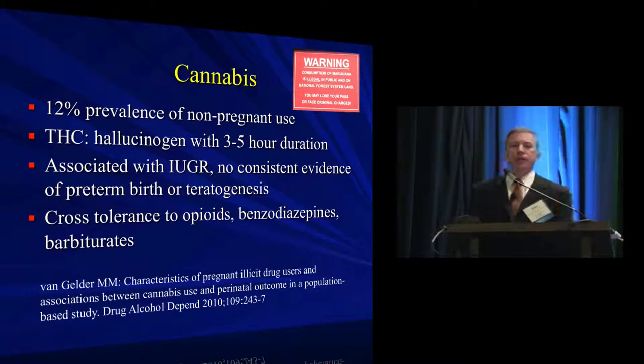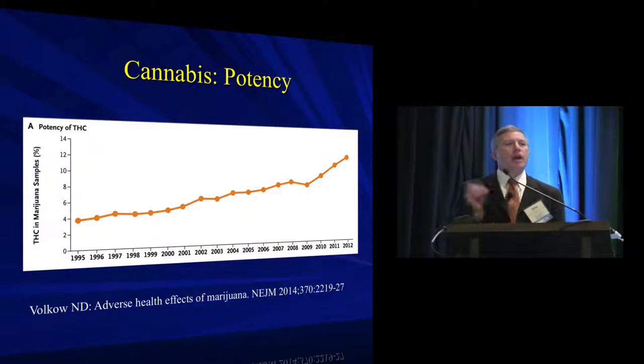Moving on to marijuana — I snapped a photo of a sign last month while giving a talk in Colorado, on the lift at Vail. It captured the tension between federal and state law: marijuana is now legal in Colorado and several other states, but the Vail ski lifts are on federal land. About 12% of non-pregnant people use cannabis. There are no great data on use continued through pregnancy, but it is associated with several negative outcomes, many of which overlap with tobacco use.